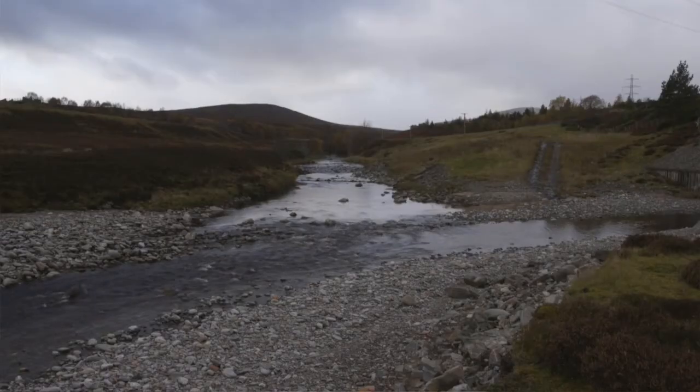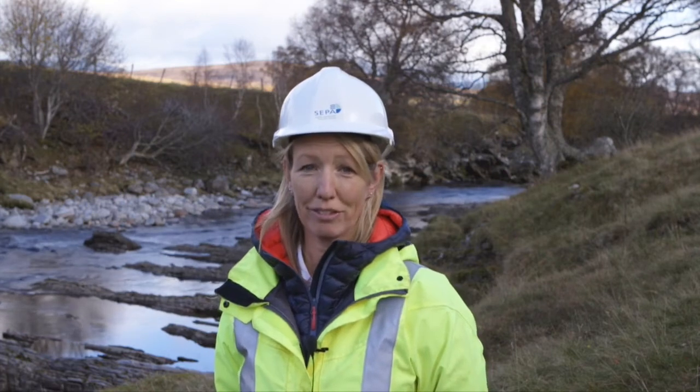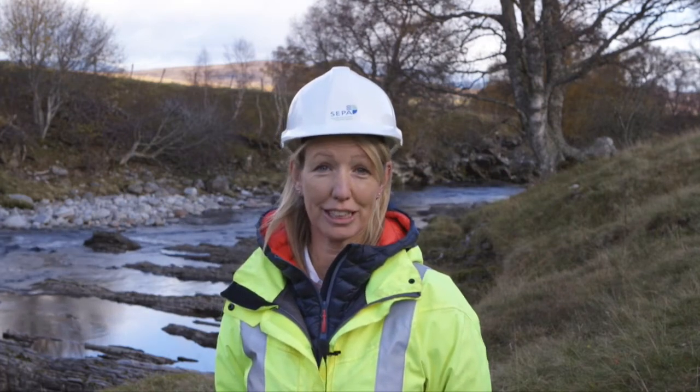The River Garry is part of the River Tay catchment up in Perthshire, just south of the Drumochter Pass. It's been heavily impacted since the 1950s.